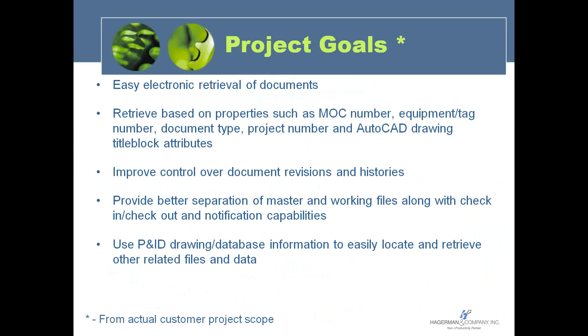From a goal standpoint, people are looking for easy electronic retrieval of documents — type in a few search parameters to easily find documents and retrieve them based on a variety of properties like MOC number, equipment tag number, document type, project number, drawing description, or other CAD drawing title block attributes. People are also looking to improve control over document revisions, revision histories, and revision control.